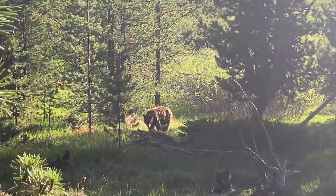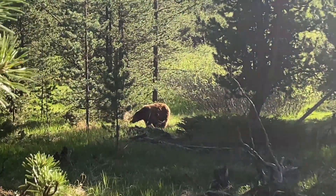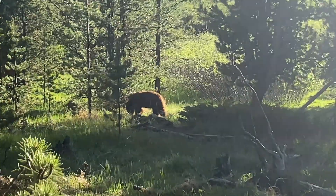On our way to the canyon village, we saw a grizzly bear in the woods. It was a mama bear with a cub who was hiding in the bushes.